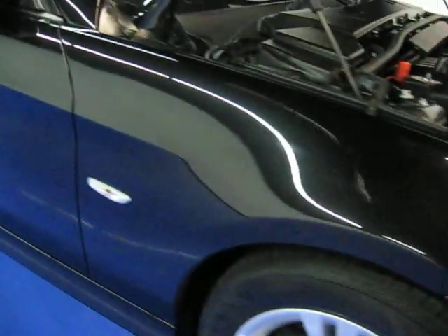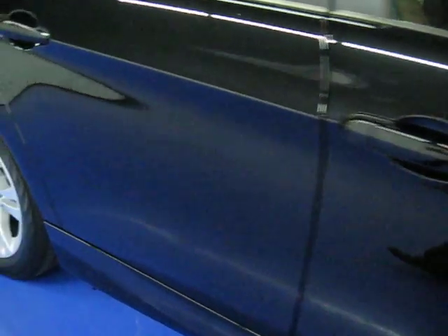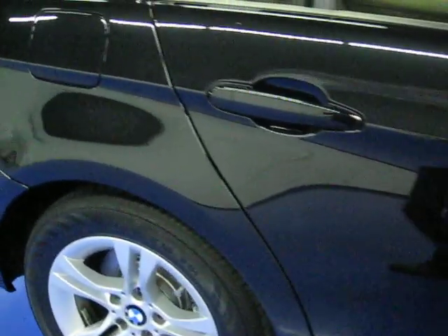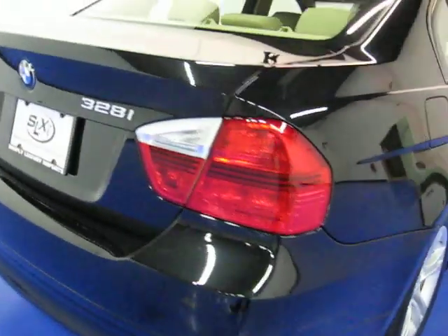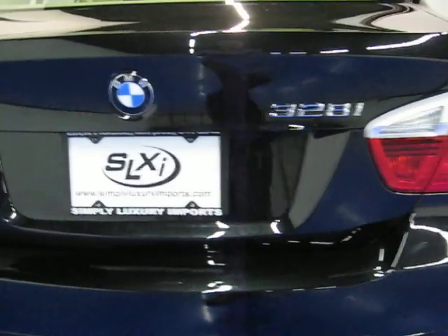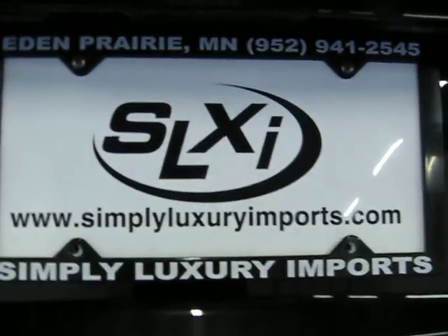You can see those headlight washers. Hopefully you can tell from the video that there's nothing to talk about on this car — no scratches, no dents. It's in great condition. You can see more pictures and information on this car by going to our website at www.simplyluxuryimports.com.